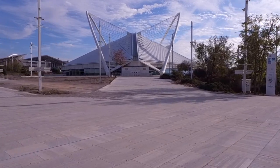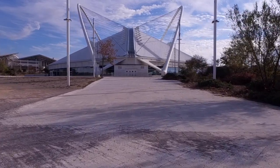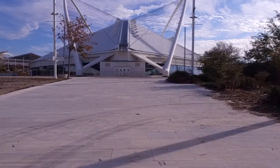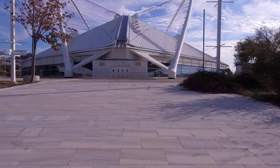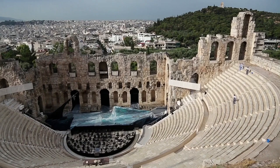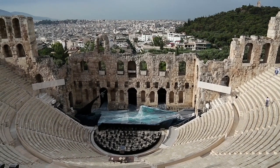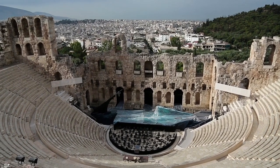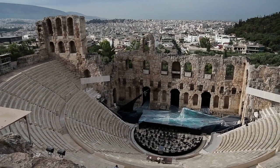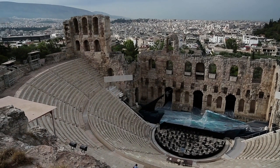Here you can see the Olympic Velodrome, an arena for track cycling. Originally it was built in 1991, but it was reconstructed and reopened in 2004. Here you can see the Odeon of Herod's Atticus from a closer look. The building was finished in 161 AD. It was built in memory of Herod's Atticus' wife. The theater was used for music concerts, and had a capacity of 5,000. Nowadays it is still used as the main venue of the Athens festival.